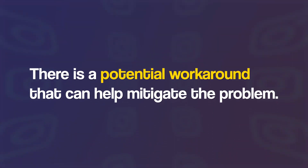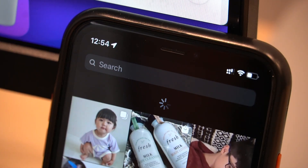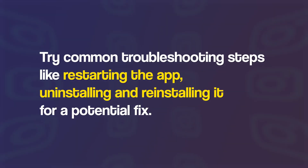Fortunately, it seems like there's a potential workaround that can help mitigate the problem. According to my experience with the bug, refreshing your Explore page about 5-6 times should fix the issue. You can also try common troubleshooting steps like restarting the app.